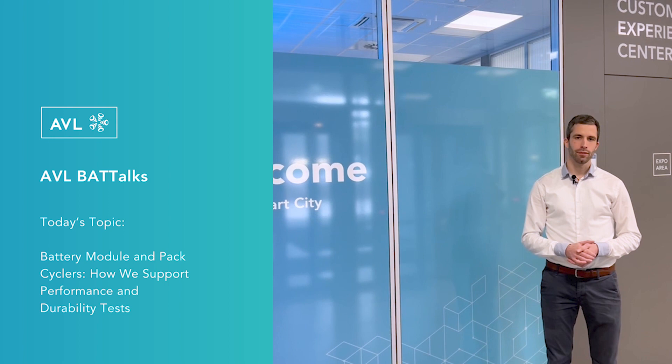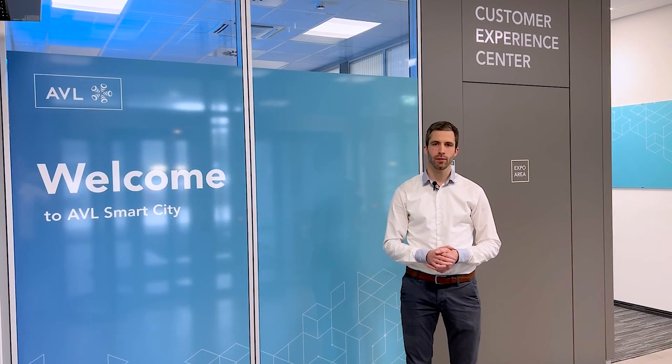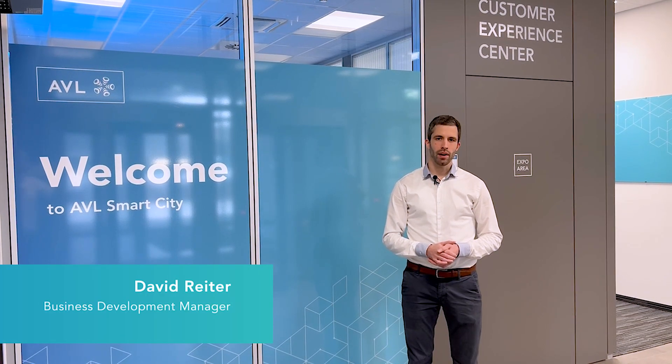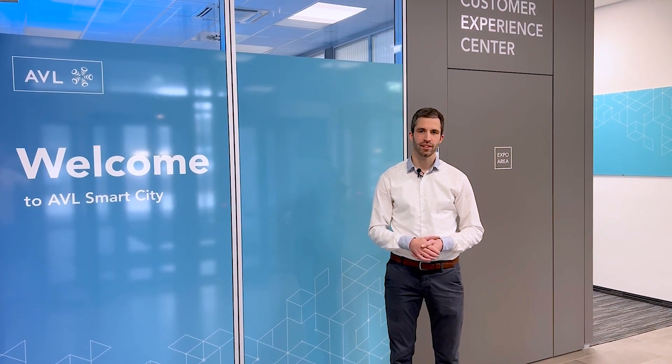Welcome to a brand new episode of the Battery Talk. Today we are going to talk about battery module and pack cyclers — devices made to charge and discharge batteries. Due to increasing requirements of battery-driven vehicles in terms of performance and durability, the specifications for battery cyclers are rising. To discuss the challenges of developing these devices, we meet Sead Butkovic, department manager for product management of battery emulation and testing products.